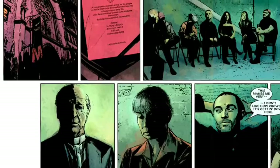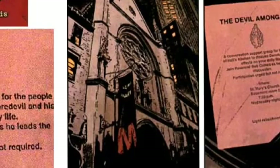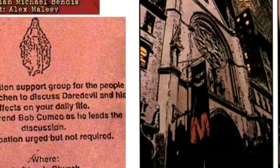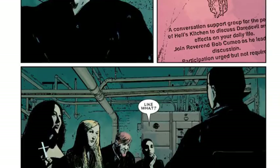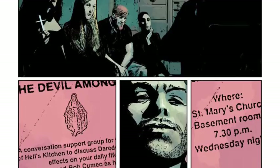In the first page, second panel, we are told everything — and I mean everything. We are shown a church pamphlet saying the following: 'The Devil Among Us. A conversation support group for the people of Hell's Kitchen to discuss Daredevil and his effects on your daily life. Join Rev. Bob Cummel as he leads the discussion. Participation urged, but not required. Where? St. Mary's Church, Basement, Room 2. 7:30 p.m., Wednesday nights. Light refreshments.' And that's that. There's our story. I think it's so clever how this little panel serves as an unconventional comic book introduction, and it is repeated at the beginning of every issue, each time with a new purpose. Where normally we'd find the classic 'previously in Daredevil,' we find this little note.